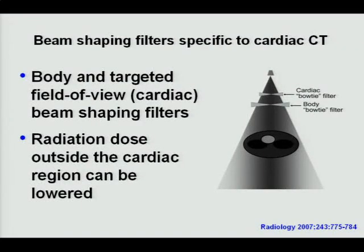Vendors have also introduced beam-shaping filters. Typically in most CT scanners there are small, medium, and large bow-tie filters. For scanners designed specifically for cardiac CT, vendors have now introduced cardiac-specific filters that further shape the bow-tie to concentrate only on the heart area, allowing further reduction in radiation dose.